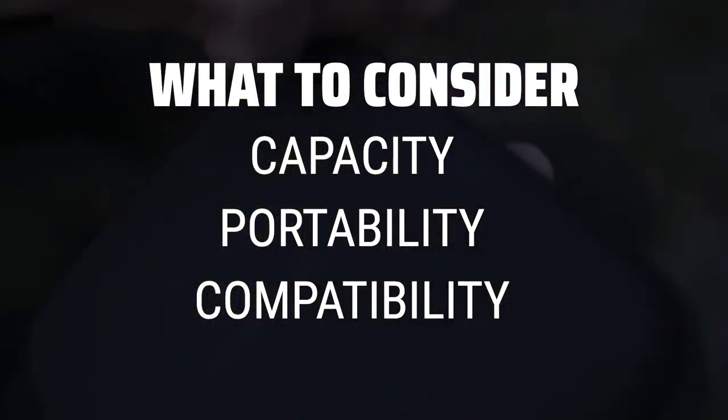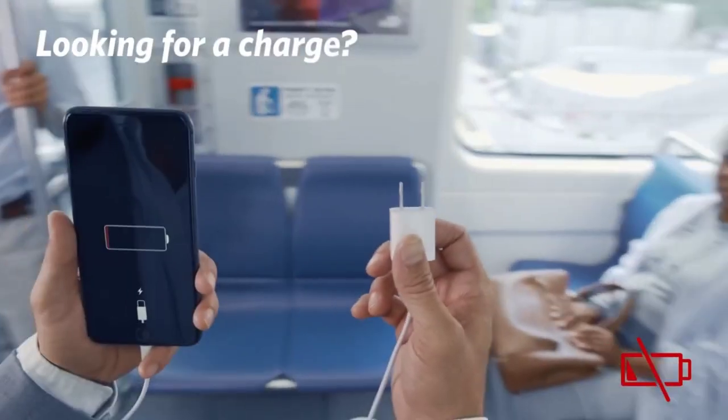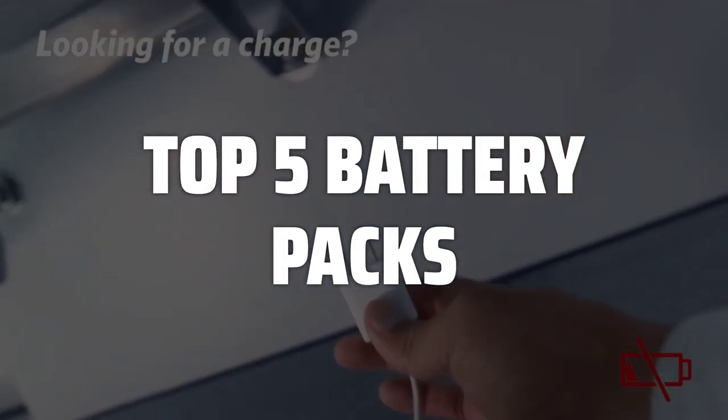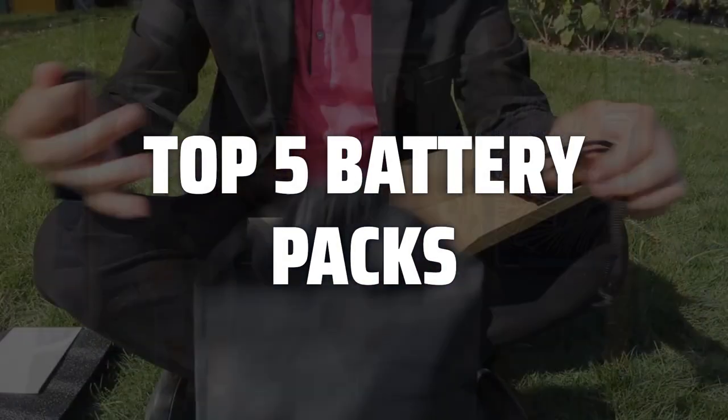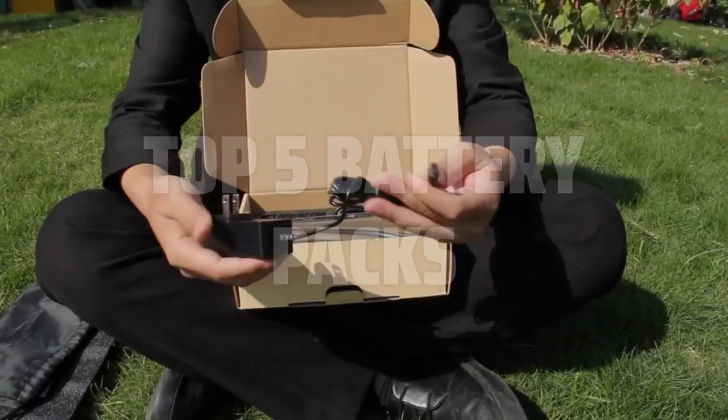You'll want to make sure it has enough power to keep your devices charged, while still being lightweight and easy to carry with you wherever you go. To help you find the right model, we've listed the top 5 battery packs and their key features, plus the things you need to consider to help you choose the best one for you. Links to all products mentioned in the video are in the description below.